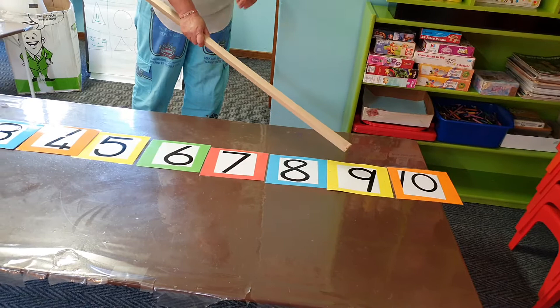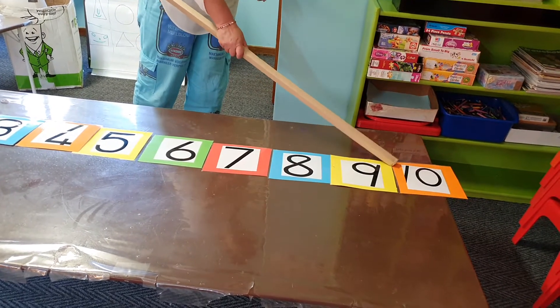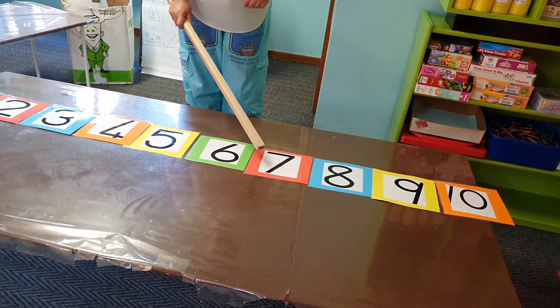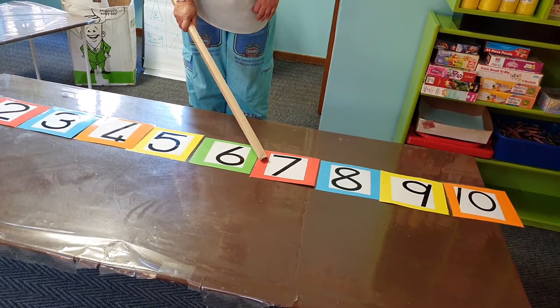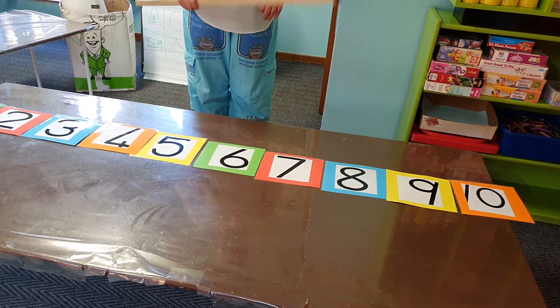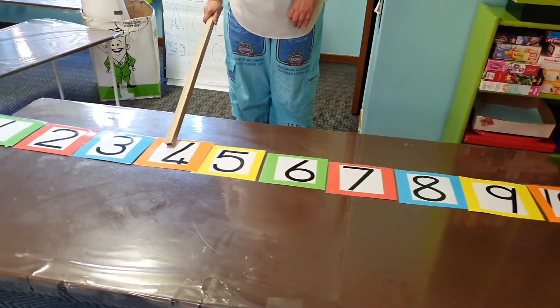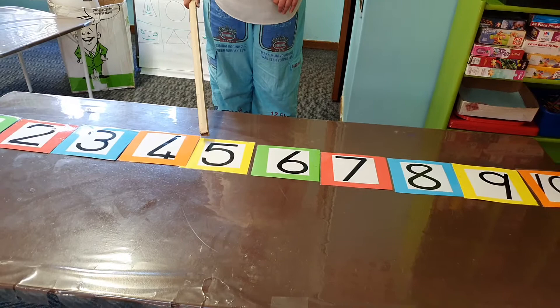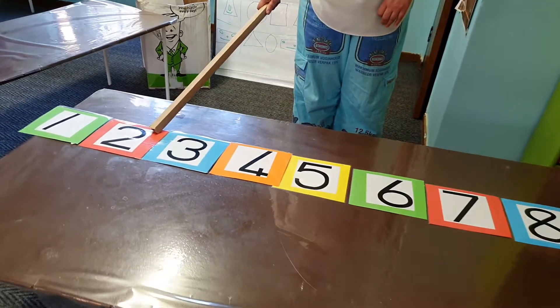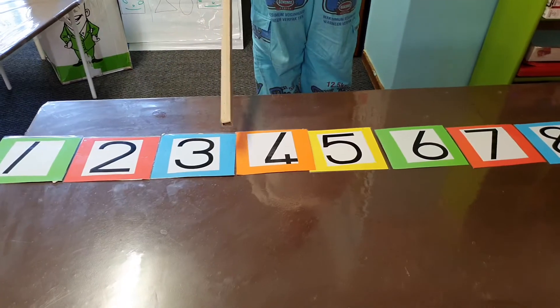It's like counting: 9, 10. We say the next number. After number 7 comes number 8. After number 4 comes number 5. After number 2 comes number 3.